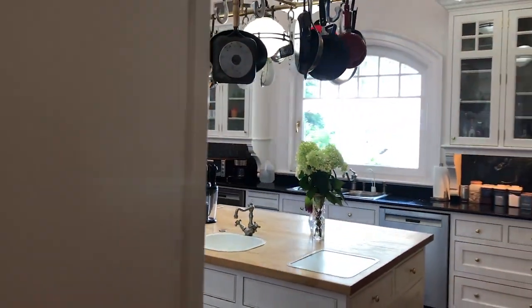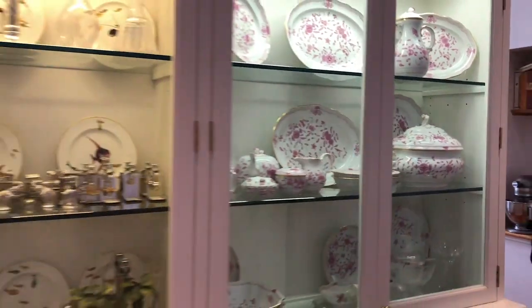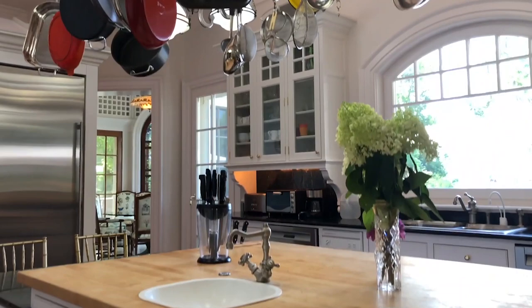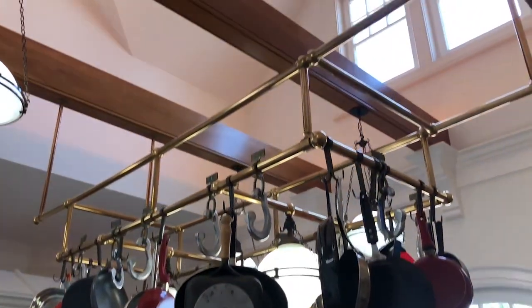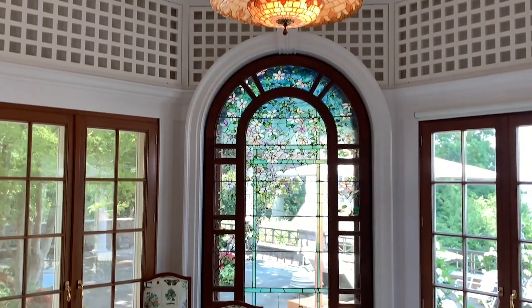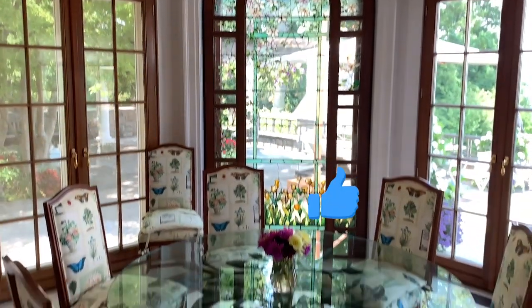Adjacent to the dining room is a spacious chef's kitchen, which includes a butler's pantry. The octagonal breakfast room was designed to be an indoor-outdoor space that incorporates a large stained glass window and five sets of French doors.